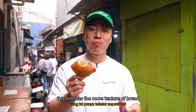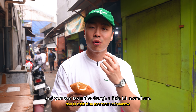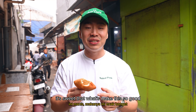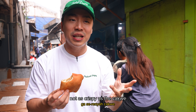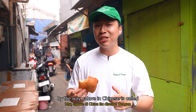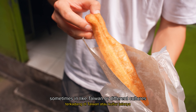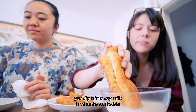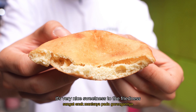Much more dense. This one has more of a texture of bread. I would say this is much more filling and you can taste the dough a little bit more here. It's sweet — there's a slight sweetness to the dough. It's still crispy, but not as crispy as the cakwe. By the way, cakwe in Chinese is called yotiao, which means oil stick. Sometimes in Taiwan or different cultures you dip it into soy milk and have it in the morning. It's very nice — sweetness to the friedness.